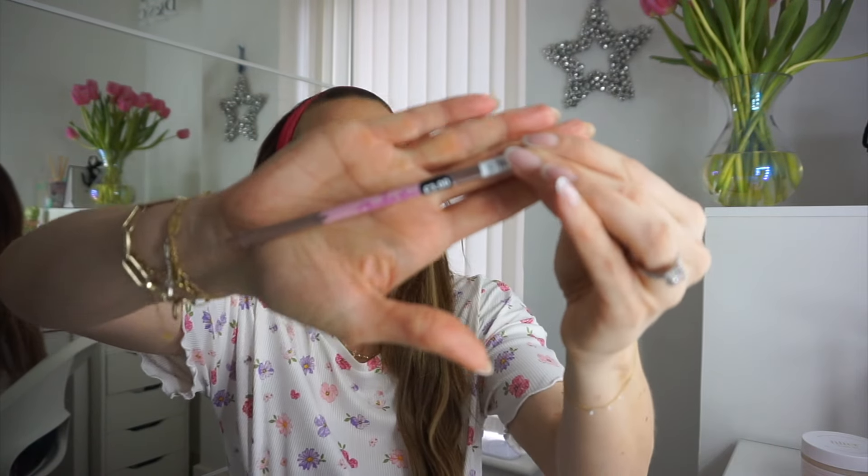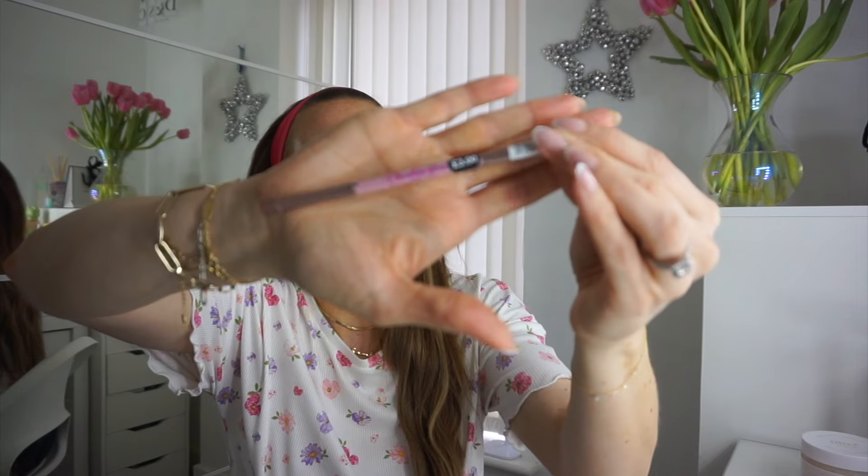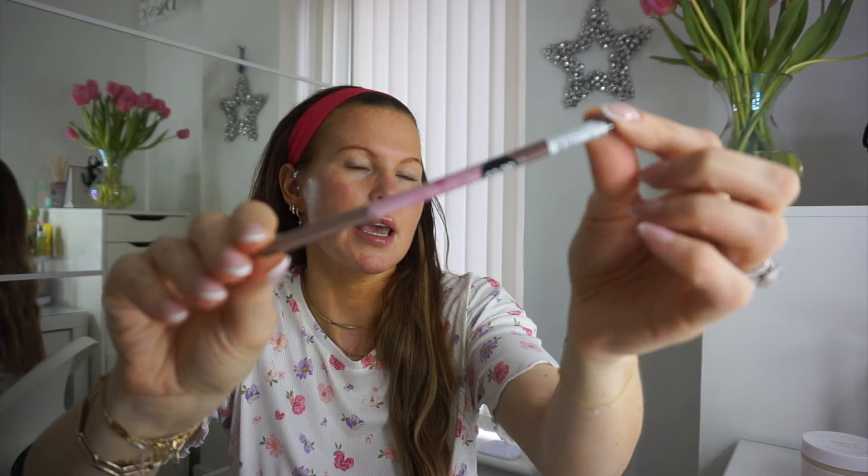So we're going to start with Primark. The first thing I picked up was this chocolate brow pencil in chocolate brown — it was three pounds. The packaging is very very cute. It is in the shade chocolate brown which I don't love because I find it's a little bit warm, but it's all they had. I'm currently using the Rare Beauty one which is absolutely brilliant, it's 20 quid though, this is three, so we'll see how we get on.